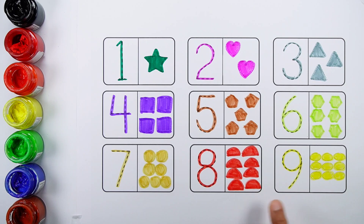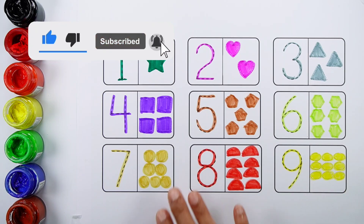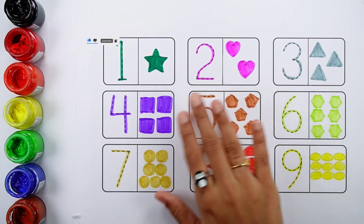Eight semicircles. Nine: one, two, three, four, five, six, seven, eight, nine — nine ovals. Thank you so much for watching! Don't forget to like and subscribe. See you in the next video. Bye!